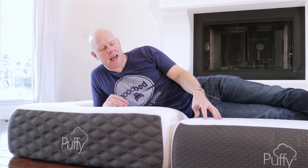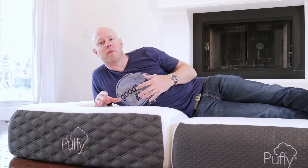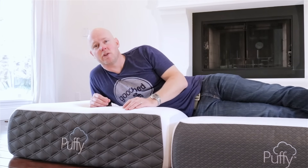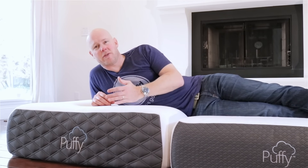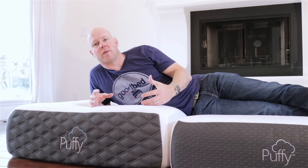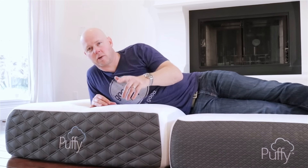Hi, I'm Mike, founder of GoodBed.com. Today we're going to be doing an in-depth, side-by-side review of the Puffy and the Puffy Luxe mattress. Our readers have reached out to us about both of these mattresses, perhaps having seen them on The Ellen Show or through other channels. So we're excited to show them to you. Stick around.